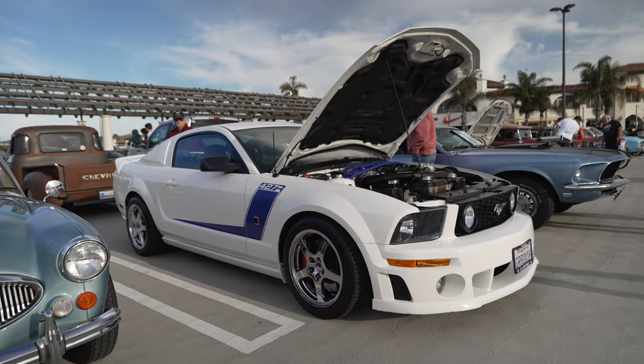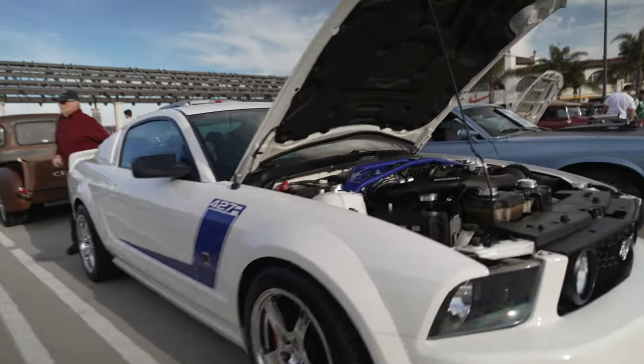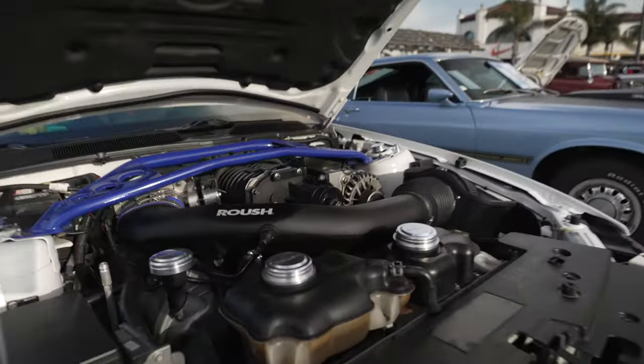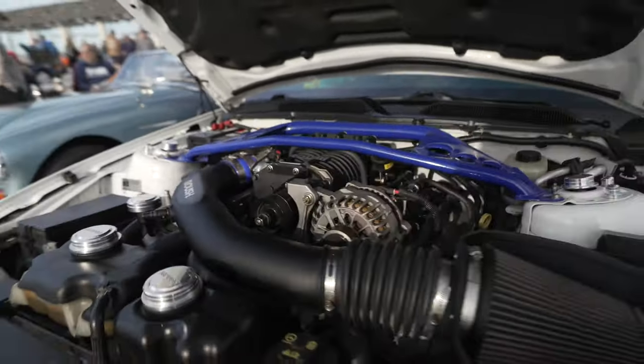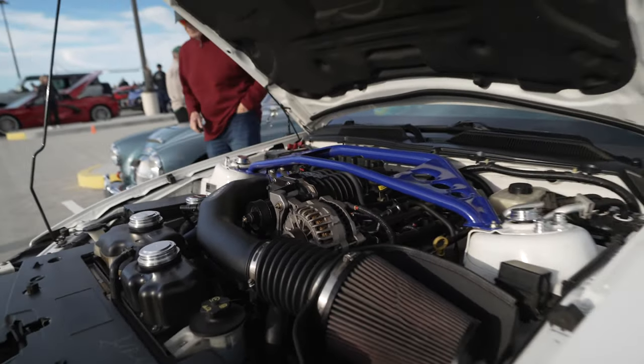Whoa — a 427? Not only is it a 427, it's a supercharged 427. It's all engine under this hood.